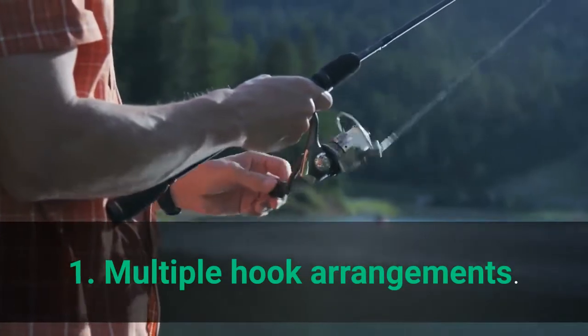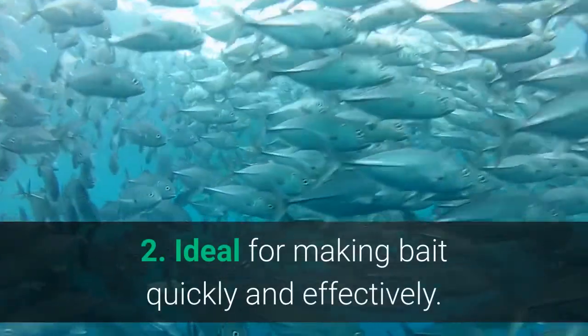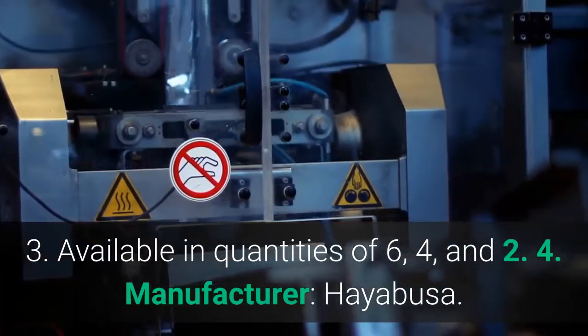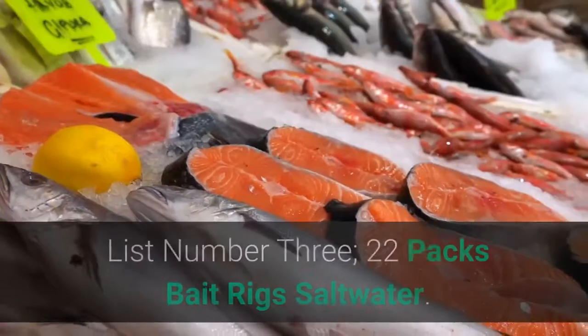Main features: 1. Multiple hook arrangements. 2. Ideal for making bait quickly and effectively. 3. Available in quantities of 6, 4, and 2. 4. Manufacturer: Hayabusa.